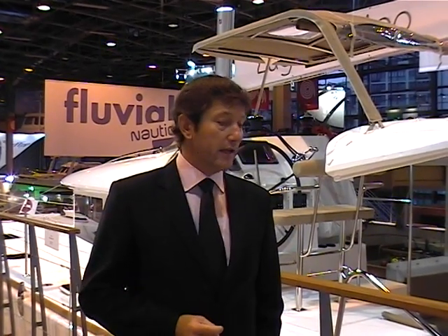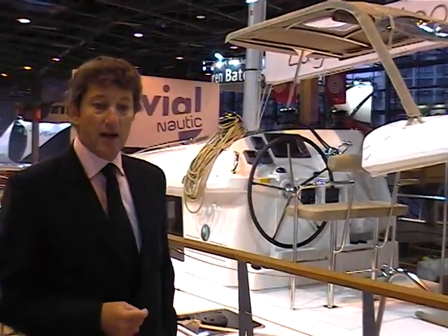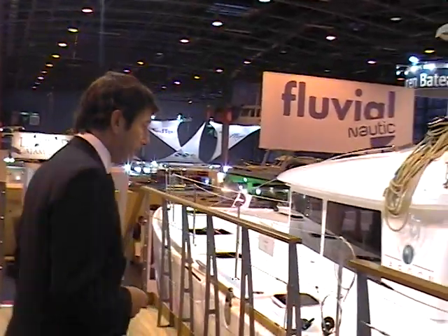Hello, I'm Yann Mathieu, talking to you from the Paris Virtual 2011. I want to show you around on the Lagoon stand since maybe most of you have not been able to come to the show. We are presenting this year at the Paris Show the Lagoon 400. Let's follow me and have a look at the boat.